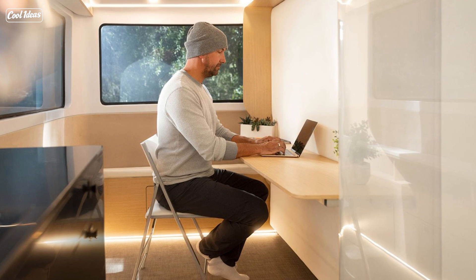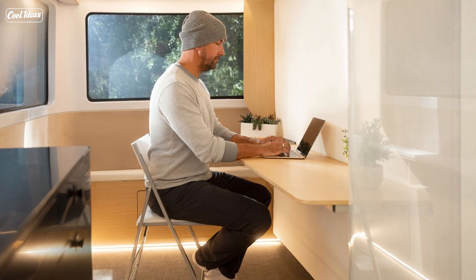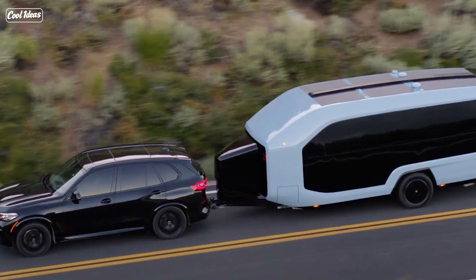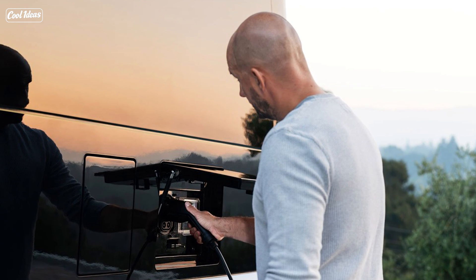Now, I'll be honest — I'm not much of a camper myself. I like my room service and comfy hotel beds. But the Pebble Flow has got me reconsidering. It's like a luxurious hotel on wheels, complete with a spa-like bathroom. I can't promise it'll have fluffy robes, but you'll be camping in style.